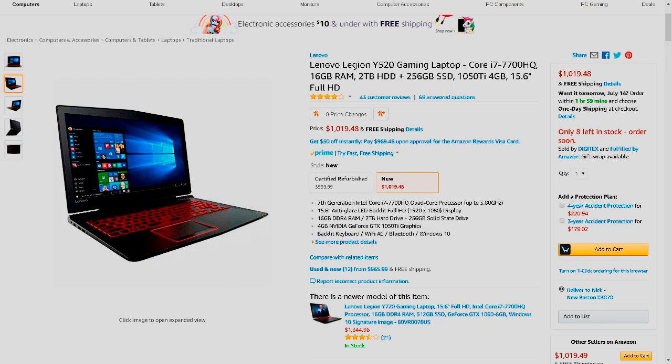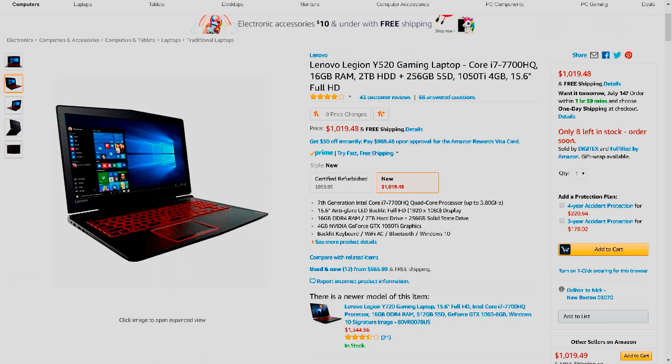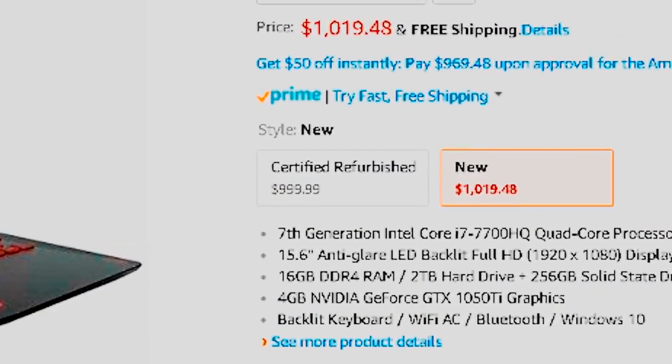The laptop we're going to be looking at today is the Lenovo Legion Y520 gaming laptop for $1,019.96. This is over $1,000, but the extra $20 is certainly doable if you really want a better laptop. And if you really can't manage the money, there's a certified refurbished version for $999.99.